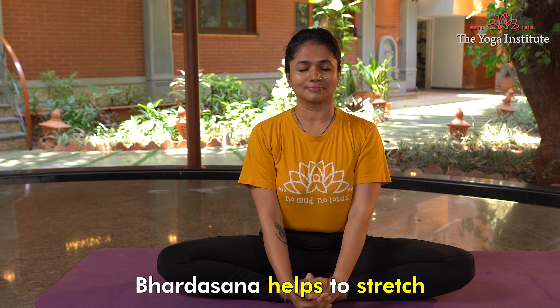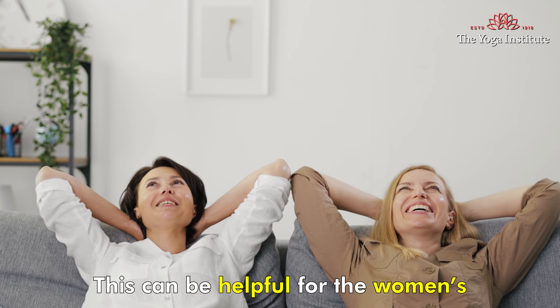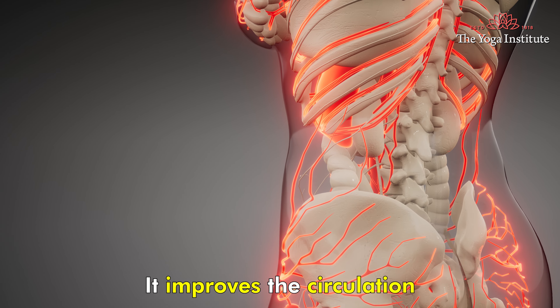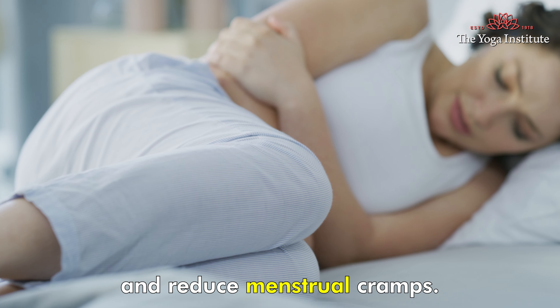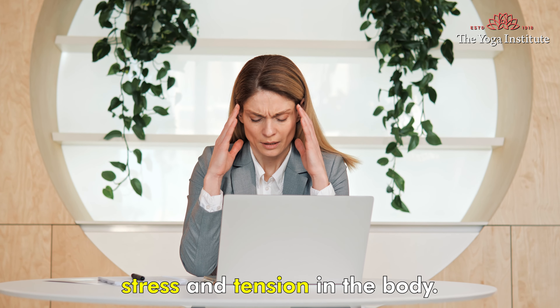Bhadrasana helps to stretch and open the hips and groins, which can be helpful for women suffering from PCOD. It improves circulation to the pelvic area, which can help regulate the menstrual cycle and reduce menstrual cramps. It also releases stress and tension in the body.